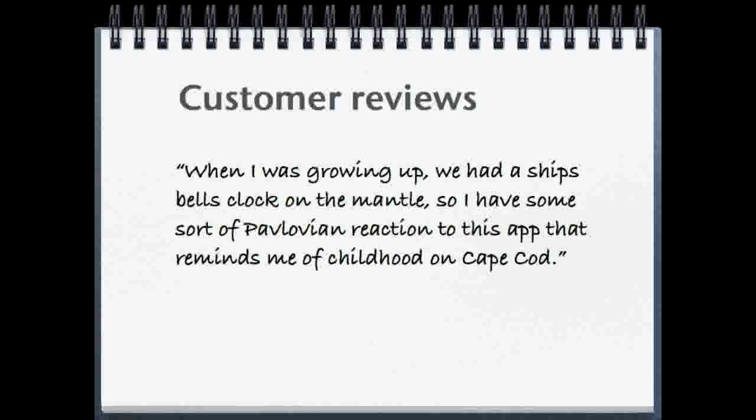We have received lots of great feedback on the app. When I was growing up, we had a ship's bells clock on the mantel, so I had some sort of Pavlovian reaction to this app that reminds me of childhood on Cape Cod.